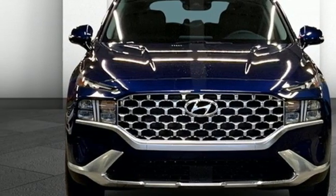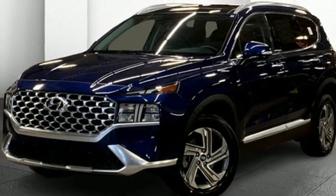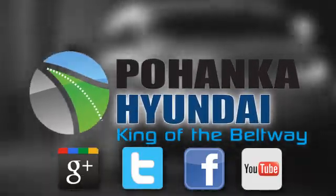Hyundai's attention to detail means a better driving experience for you. Hurry in today for a test drive. Visit Pohanka Hyundai, King of the Beltway, today.